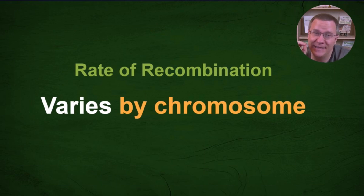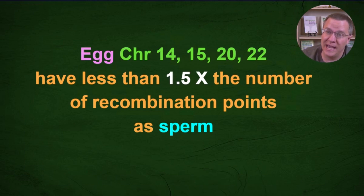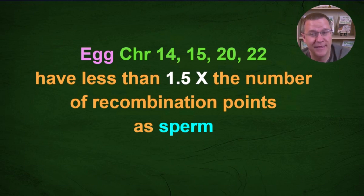That rate of 1.76x is over the whole genome — all 22 autosomal pairs. The rate on any individual chromosome also varies, and there's really no pattern to it. For egg cells, chromosomes 3, 5, and 8 on average have two times the recombination points as sperm — higher than the overall average — whereas chromosomes 14, 15, 20, and 22 have less than 1.5 times the recombination points as sperm.